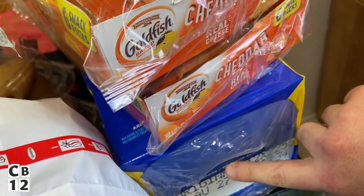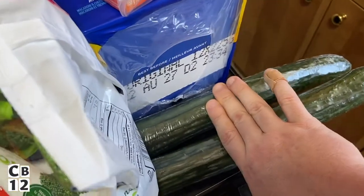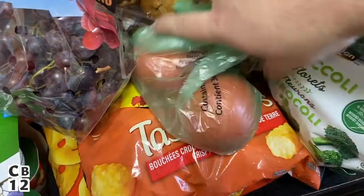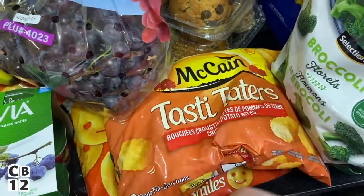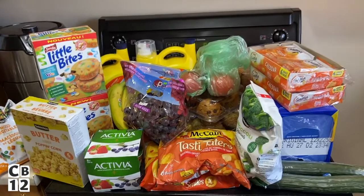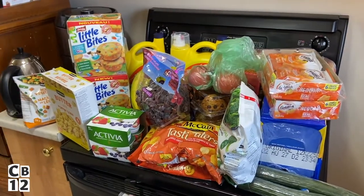I got some Kraft Dinner which was on sale for $7.88. I got some cucumbers — you guys know how I eat cucumbers with every meal. I got some broccoli, and I also got more tater tots plus some smile fries. These smile fries are so cool, I love these. So all of this for $86.89.